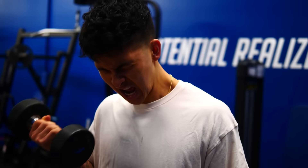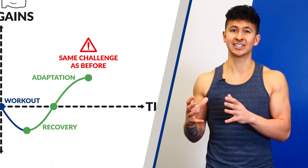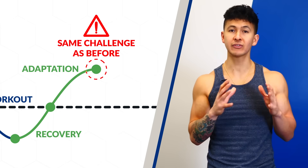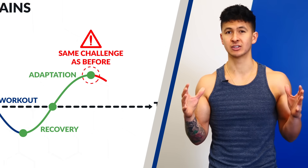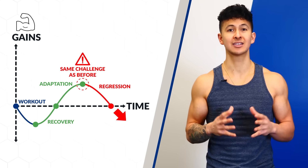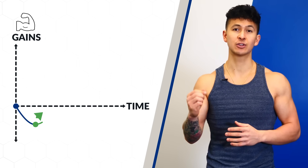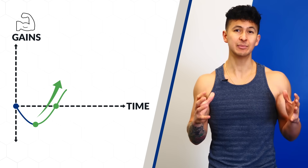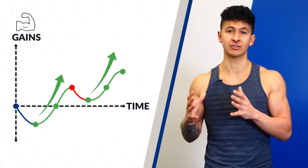However, no matter how good of a pump you get or how much you sweat, if that next session isn't providing your muscles more of a challenge than the previous session did, then the muscle will have no reason to grow and will simply maintain its current size and strength, or in some cases even start to become smaller and weaker. For consistent gains over time, your workouts need to be designed such that they literally force your muscles to grow every single session.